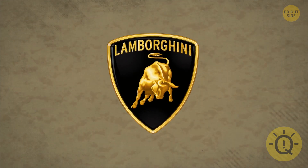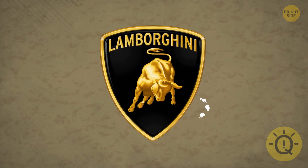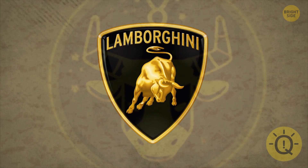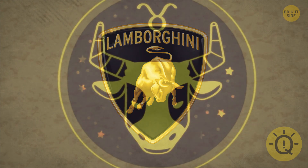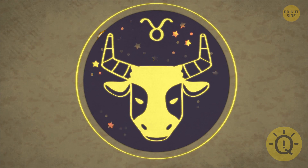Some car enthusiasts say that Lamborghini is a bull that only its driver can tame, but that's not the only reason for this logo. It's Ferruccio Lamborghini's Zodiac Sign. The company's success was written in the stars.